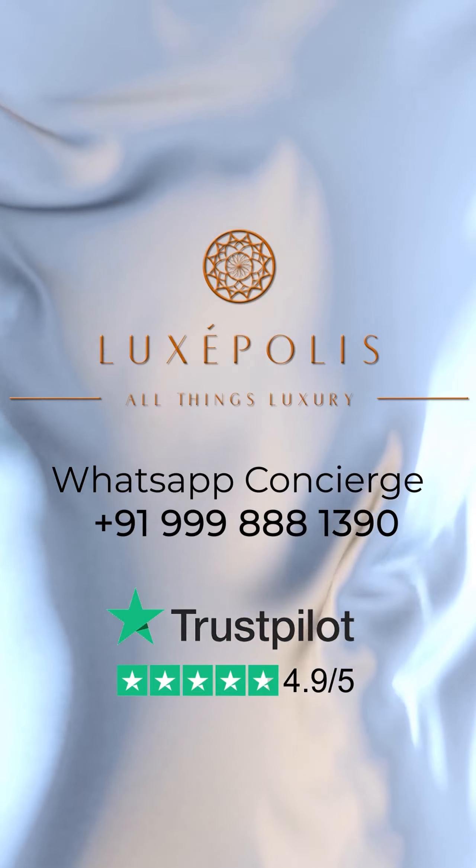As a customer, you are protected on every aspect of watch buying. It's our commitment to provide excellent after-sales service to ensure you have a pleasurable shopping experience with Luxpolis.